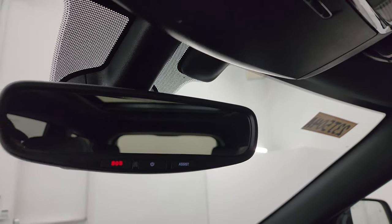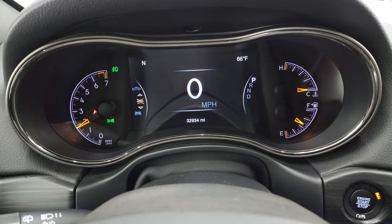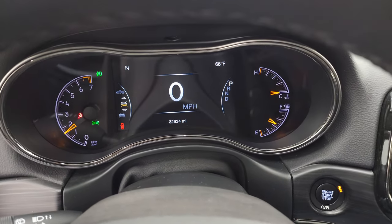There are SOS and assist buttons in the mirror. Let's start it up and take a look under the hood. Starts right up — no check engine lights or anything like that.